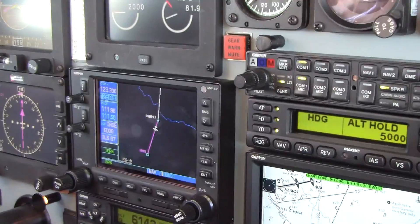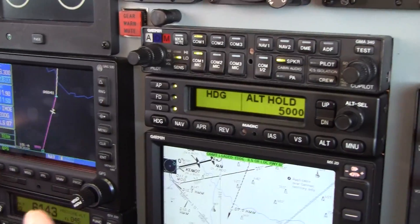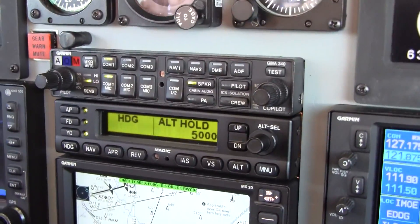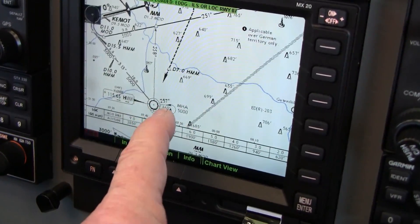To set up the hold, first bring the heading book to the lever line — we did that — then switch to heading, go to OBS, and select the inbound course 257.